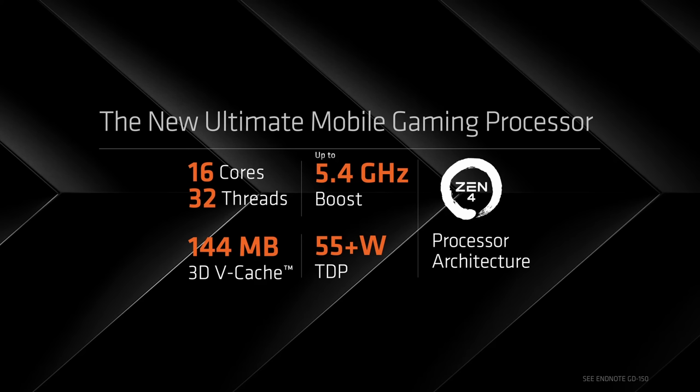Our new Dragon Range X3D has a jaw-dropping 144 megs of on-chip memory at its disposal. When you combine that 3D vCache with 16 powerful Zen 4 cores and up to a 5.4 gig boost clock, you have the ultimate mobile processor for gaming and content creation.